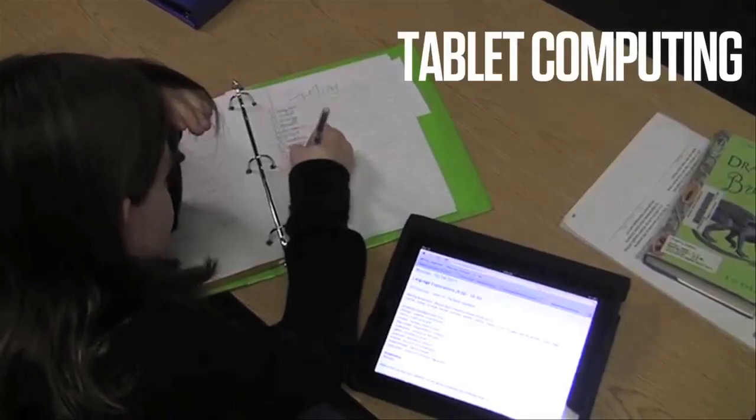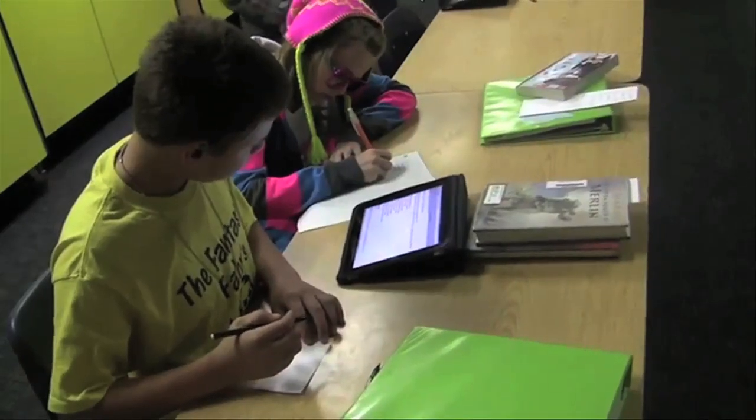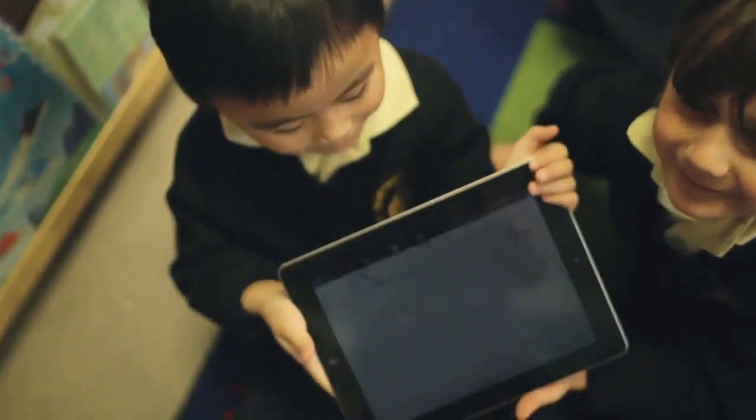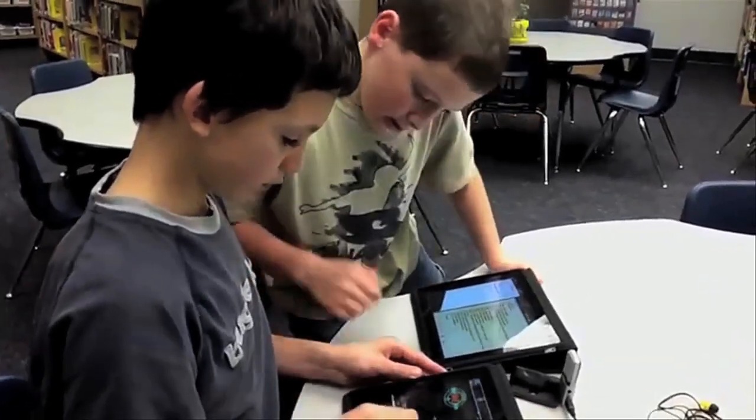Similar to mobile devices in mobility and function is tablet computing. High-resolution screens allow users to easily share content, and app-based programs for learning and creation are replacing more expensive and cumbersome devices, making them an affordable solution for many schools.